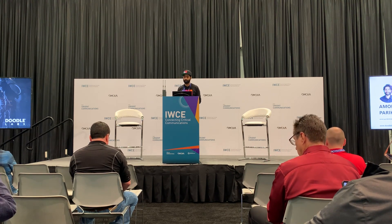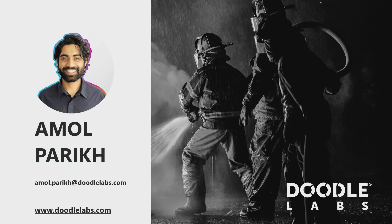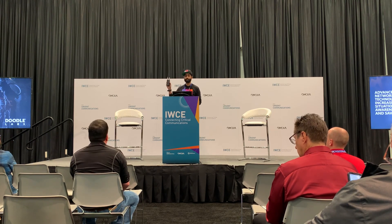Good afternoon, my name is Amol Parikh. I'm here from Doodle Labs to talk to you about our advanced networking technology and how, in the hands of first responders, it can increase situational awareness and save lives. We at Doodle Labs designed a solution called the wearable mesh rider radio for public safety teams.